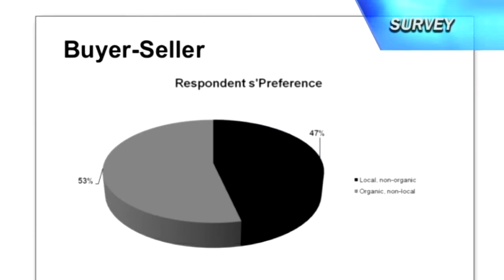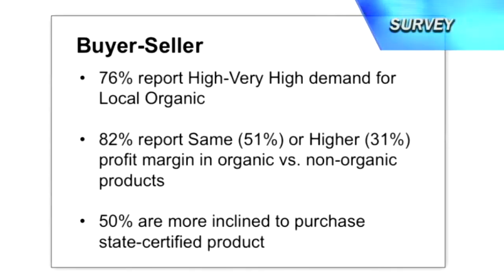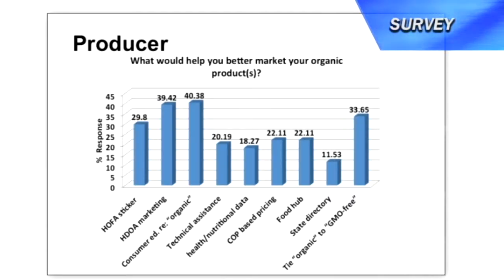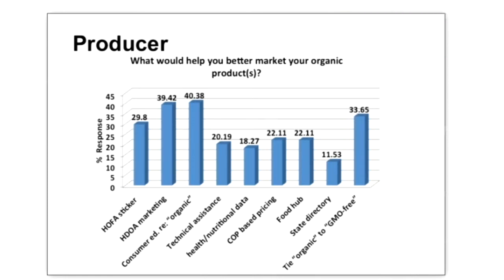These include things like processing facilities and distribution channels and inputs, fertilizers — creating more fertilizers locally so that farmers aren't spending so much money to import fertilizers that aren't really made for Hawaii's unique climates and agricultural conditions. It really covers a very broad spectrum, and it identifies a host of existing organizations from government agencies on the state and county level, to the University of Hawaii, to retailers, to private distributors, and essentially says here are some things that you could do to help nurture the organic industry and increase organic production within the state.